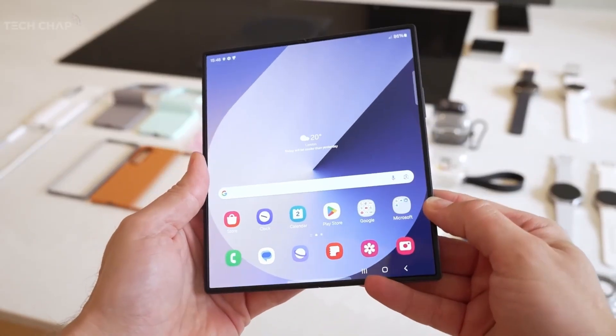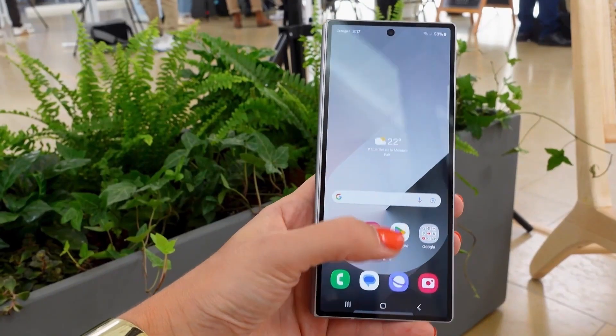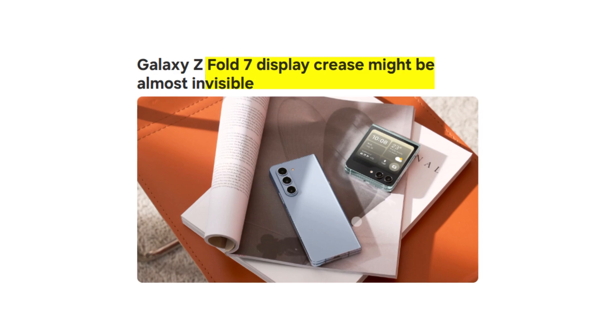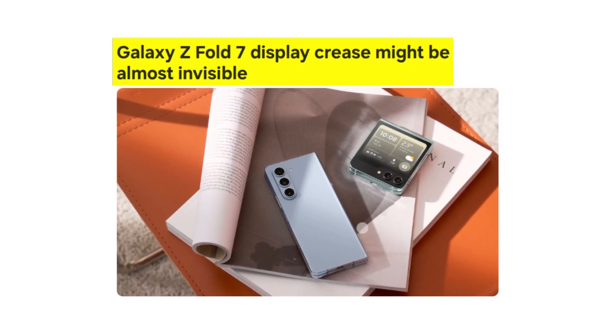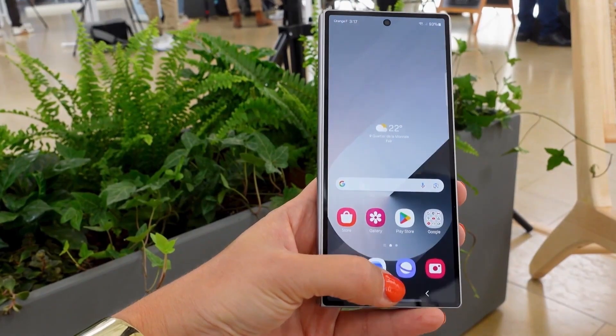While Samsung has significantly reduced the display crease in its recent foldables, it hasn't completely eliminated it. However, a new rumor claims that the Galaxy Z Fold 7's crease is now almost gone, though still slightly visible under certain lighting conditions. This would be a notable enhancement.